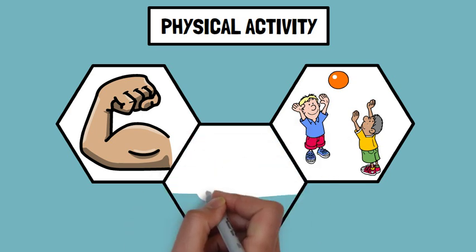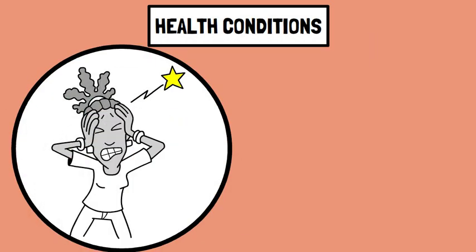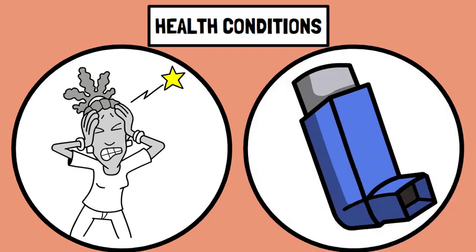Number three: physical activity. Physical activity encourages muscle development and coordination, and regular exercise helps maintain physical fitness and health throughout life. Number four: health conditions. Chronic illness or conditions can affect physical development — for example, conditions like asthma may impact physical activity levels in children.